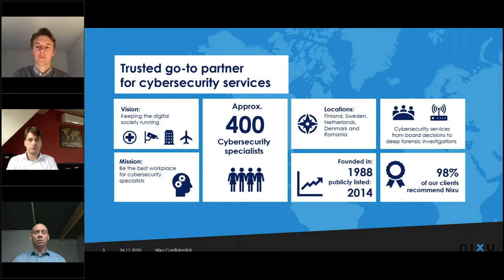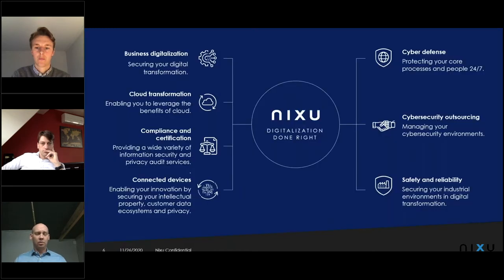Nixus is about 30 years old and we are currently focusing solely on cybersecurity. Our focus area is Europe, though we also have customers worldwide. There are about 400 of us with a very broad technical background — whatever your need is in the cybersecurity field, we do it. We have people covering everything from board-level cybersecurity all the way to deep forensics. And I'm a representative of the deep forensics end.